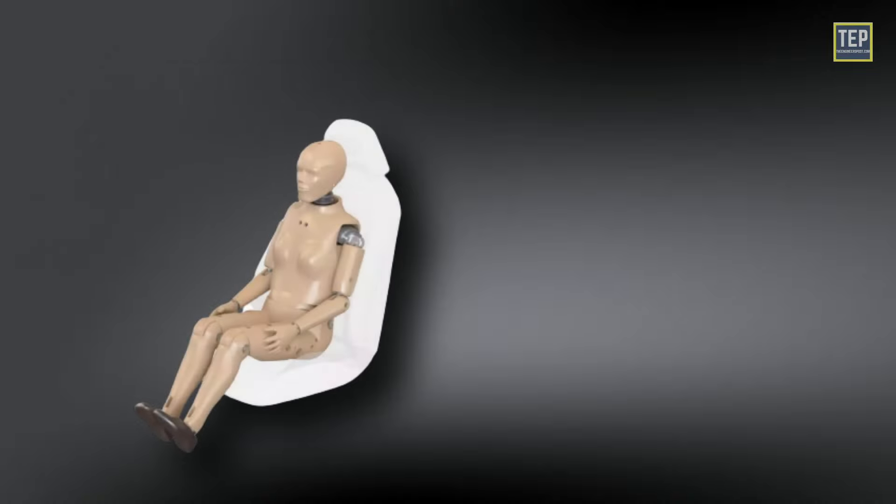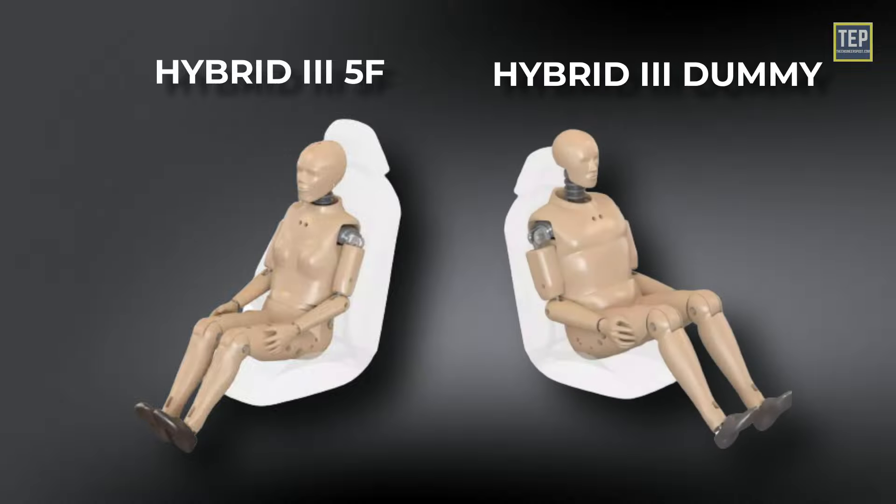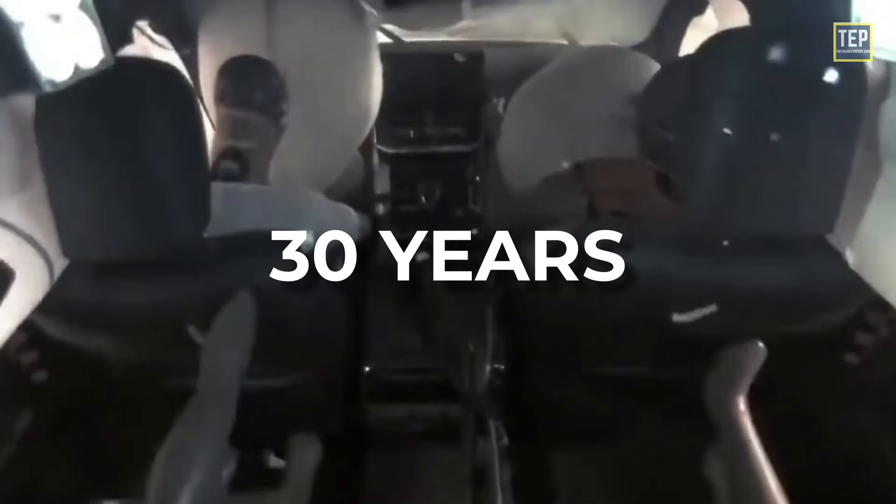The female dummy most commonly in use today, called the Hybrid 3-5-F, is basically a shrunken version of the male Hybrid 3 dummy, with male proportions and weight distribution. These crash test dummies endure thousands of crashes and can last more than 30 years in service.